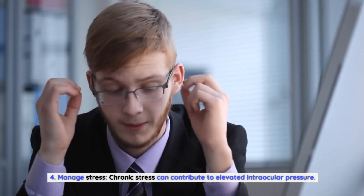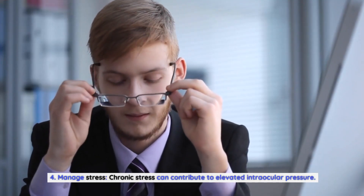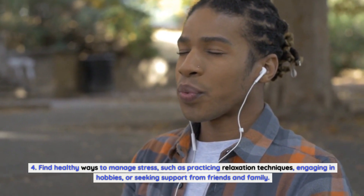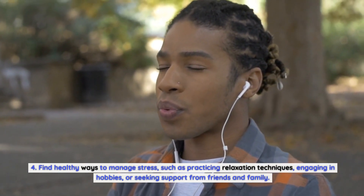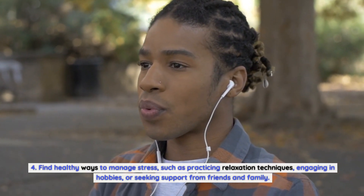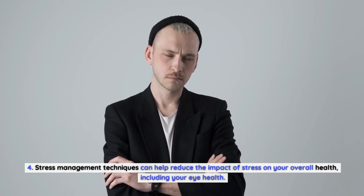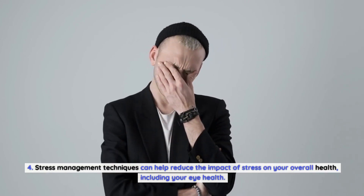Fourth, manage stress. Chronic stress can contribute to elevated intraocular pressure. Find healthy ways to manage stress, such as practicing relaxation techniques, engaging in hobbies, or seeking support from friends and family. Stress management techniques can help reduce the impact of stress on your overall health, including your eye health.